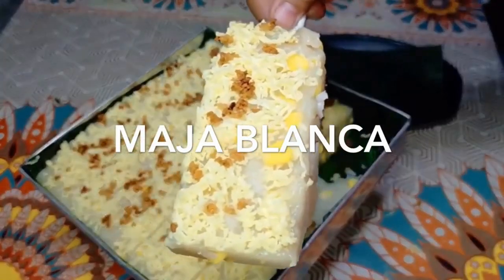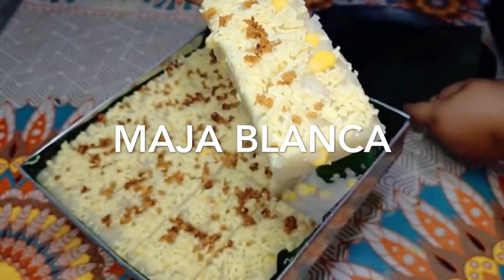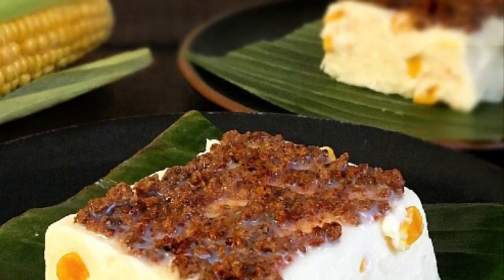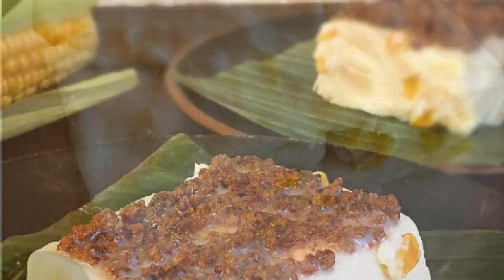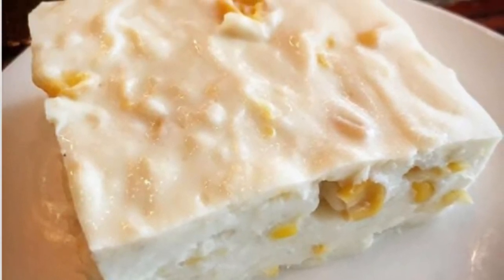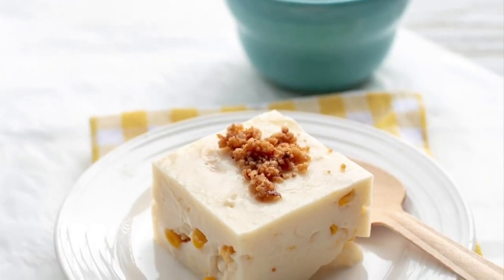Third on our list: Maja Blanca is a Filipino dessert made primarily from coconut milk, also known as coconut pudding. It has the consistency of thick gelatin, a delicate flavor, and is creamy white in color. It is relatively easy to prepare — a coconut milk and cornstarch mixture is heated to boiling over a low flame while stirring.